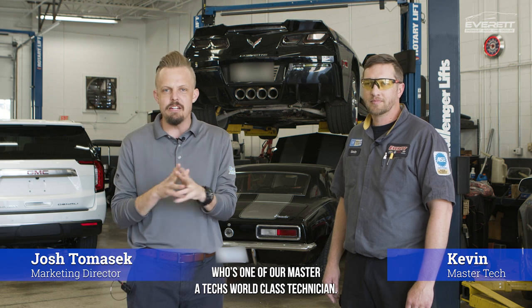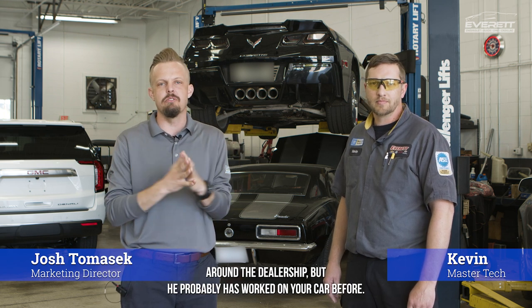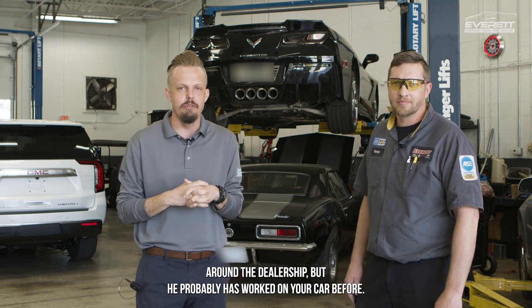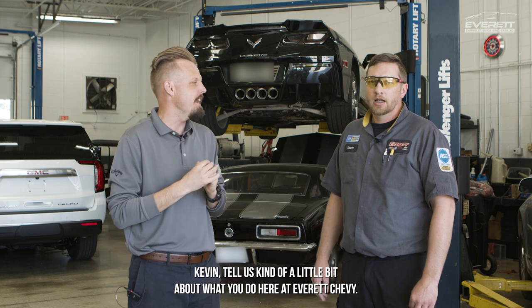Hey there, this is Josh with Everett Chevrolet, the marketing director here. Today I'm with Kevin, who's one of our Master ATX world-class technicians. He's someone that you might not have seen around the dealership, but he probably has worked on your car before. Kevin, tell us a little bit about what you do here at Everett Chevy.